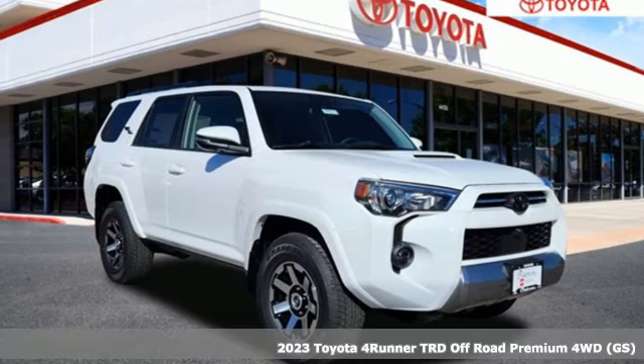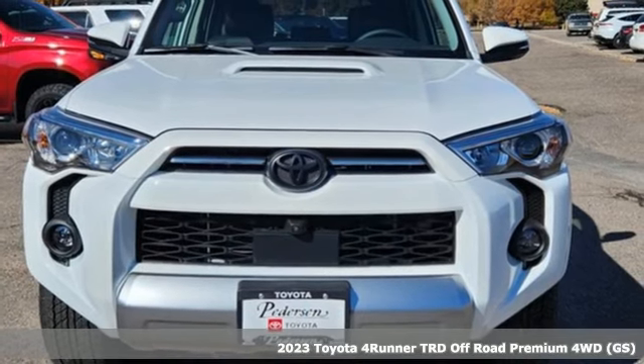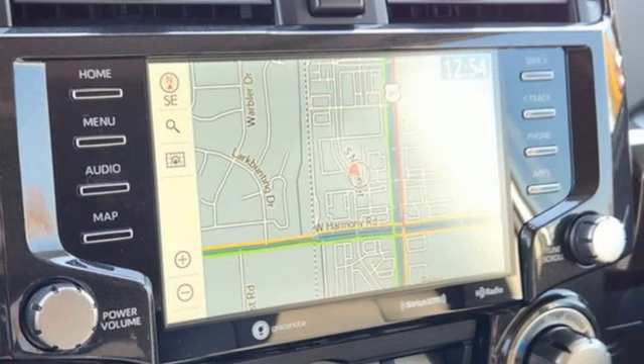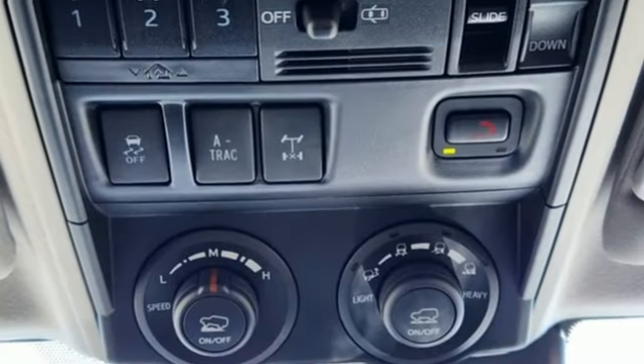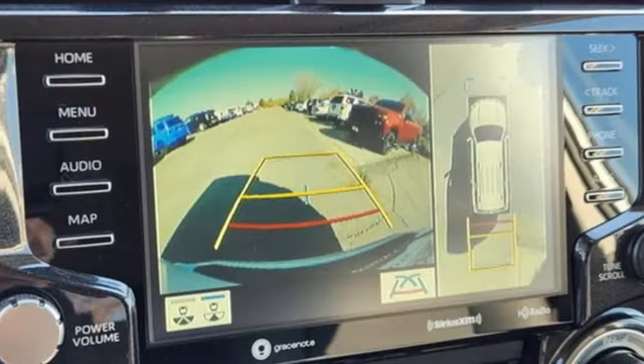It's a new 2023 Toyota 4Runner. Toyota: steered by ingenuity, driven by passion. Features include V6 engine, front heated bucket seats, smart device navigation, auto dimming rear view mirror, and manual tilting steering column.